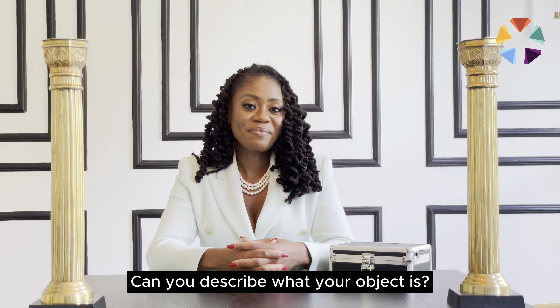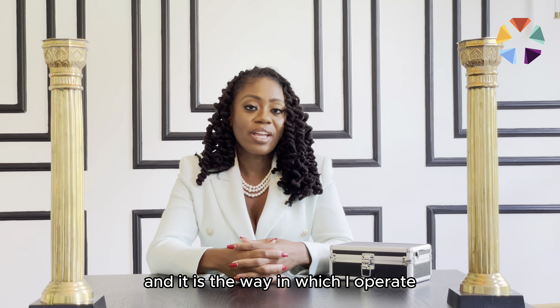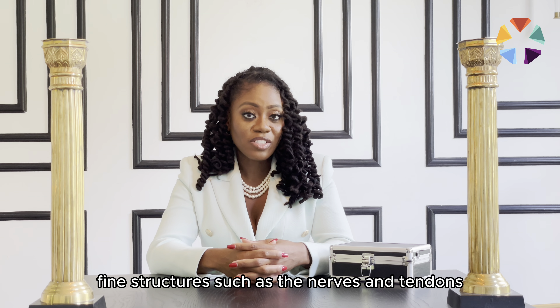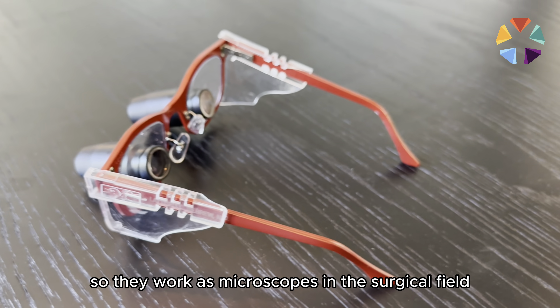So these are my surgical loops, and it is the way in which I operate. Since I work on the hand, which has a lot of really small fine structures such as the nerves and tendons, I need to be able to see them in detail, so they work as microscopes in the surgical field.